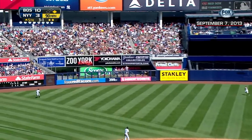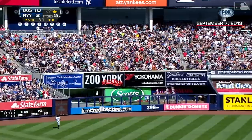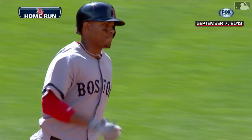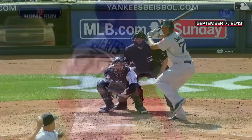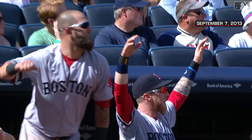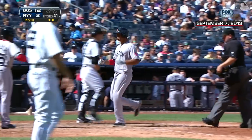Xander Bogaerts making a bid for his first big league home run and he's got it by plenty, over the visitors bullpen in left. Wow, the first in what looks to be a very promising career for Xander Bogaerts.